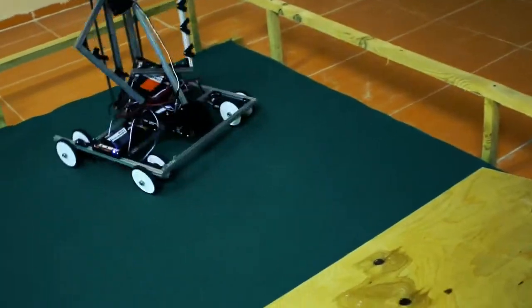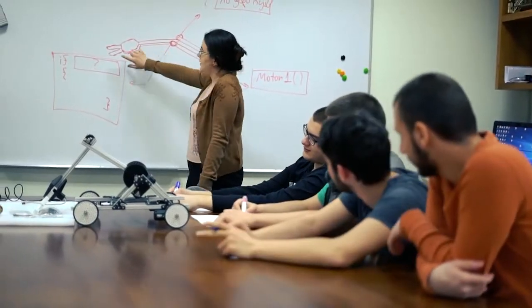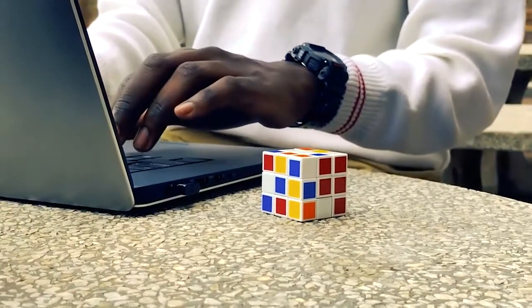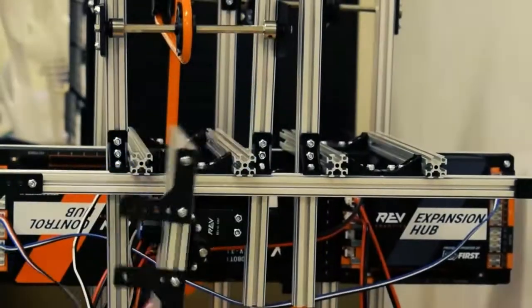Robotics is a crossroad between the practical applications of STEM and the exercise of creativity. Students use their imagination and critical thinking, taking a box full of parts and building machines that can accomplish anything.